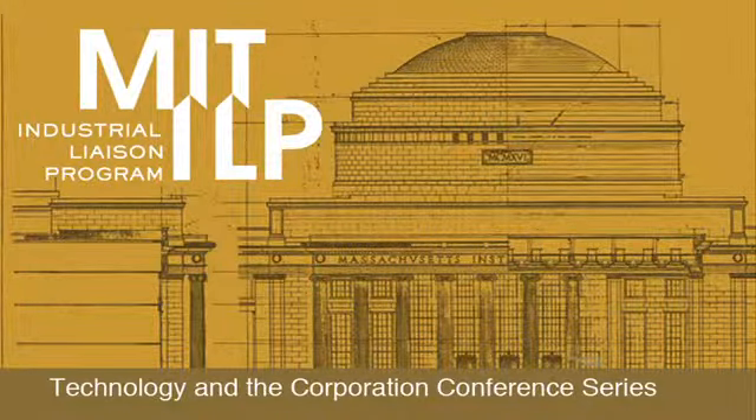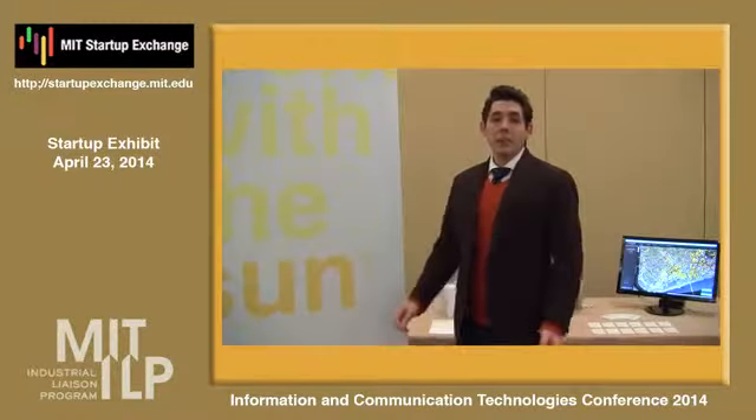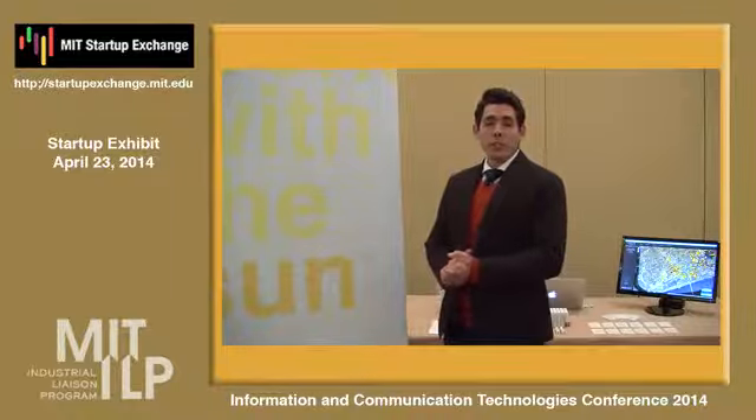The following presentation is part of the Technology in the Corporation Conference Series, sponsored by MIT's Industrial Liaison Program. My name is David Nix, and I'm with Mapdwell. At Mapdwell, we're an urban information mapping and visualization company.